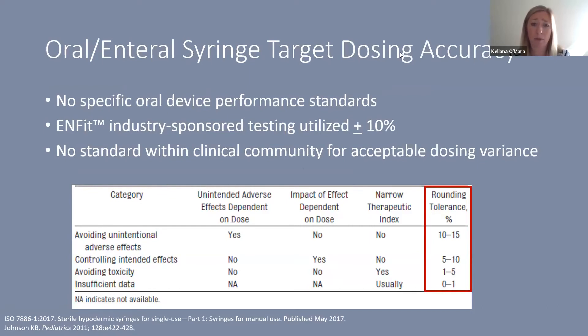There is no set tolerance for dosing variance established within the neonatal or pediatric community, and there are no specific oral device performance standards. Industry-sponsored testing used plus or minus 10%, but there is no medical community standard for that value. At least one published paper suggests 10 to 15% may be acceptable for low-risk medications, but precision requirements increase for more toxic medications or those more likely to cause harm or therapeutic failure.